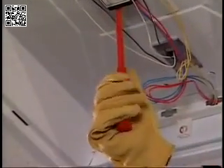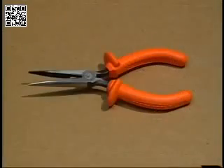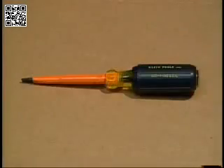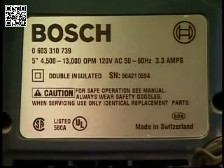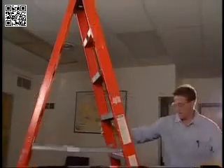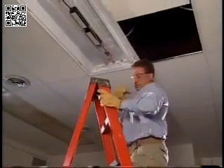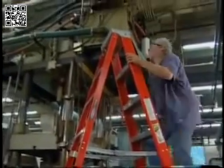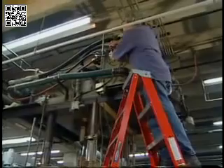Next, using insulated tools will help protect you from electric shock. Insulated tools are designed to protect against shock up to the voltage level shown on the tool. If you're using electric hand tools, double insulated tools will give you the greatest protection. Finally, if you're working near any potential electrical sources, it's best to use a fiberglass or wooden ladder — but make sure it's dry, clean, and unpainted.